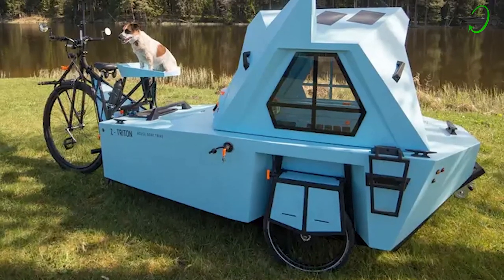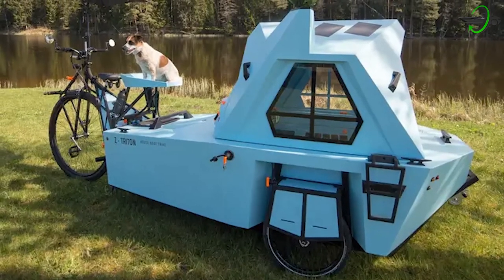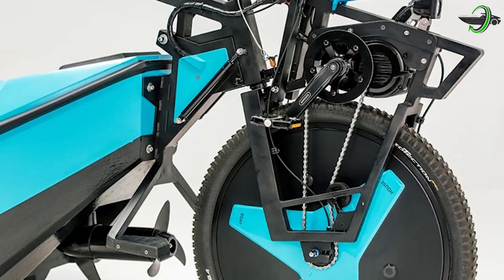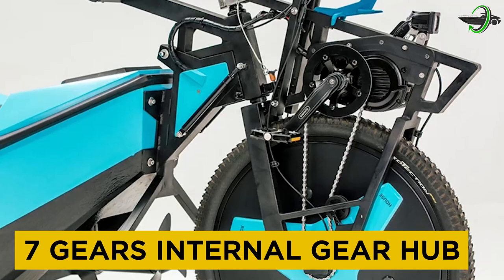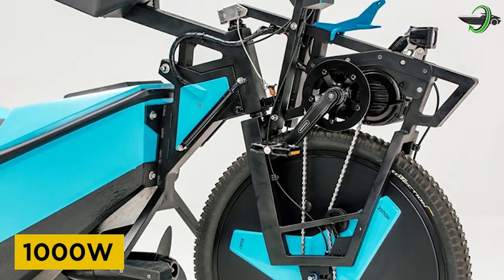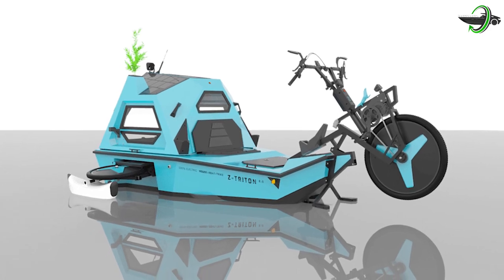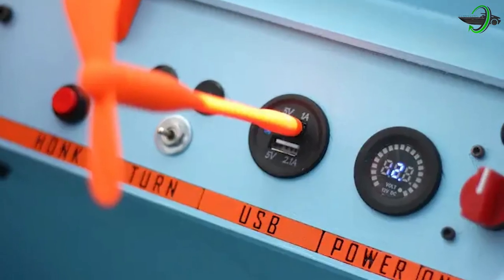The bike part underwent a major redesign and now offers a much more comfortable ride with rear suspension, adjustable seat, hydraulic disc brakes, 7-speed internal gear hub, and twice the power at 1,000 watts. The bike also features a motor display, controls for lights and horn, gear shifters, and even USB charging.